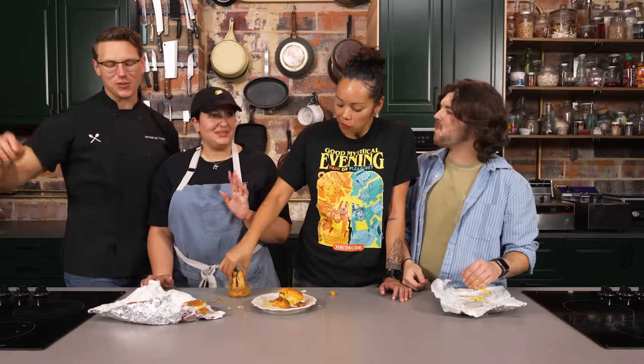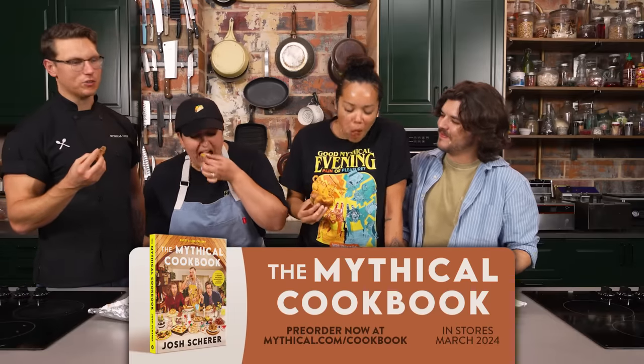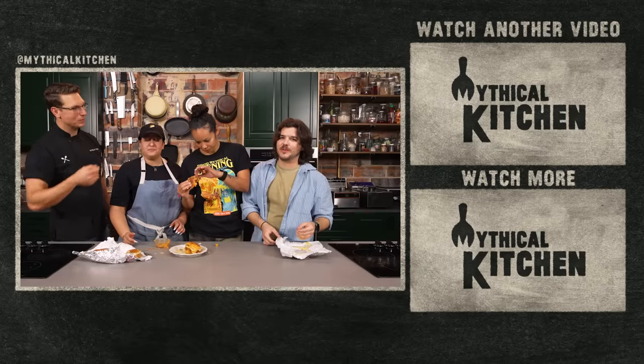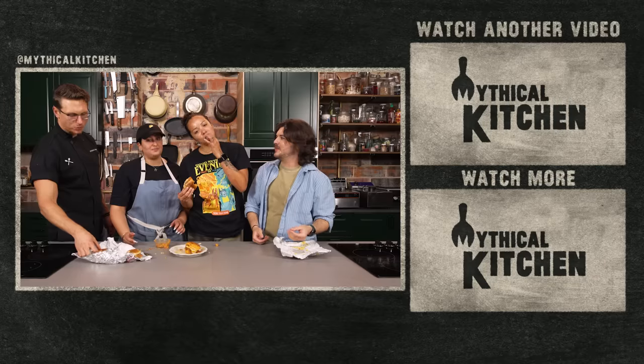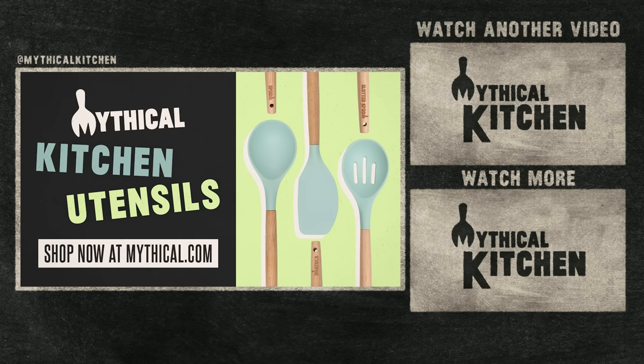Thanks for stopping by Mythical Kitchen. We've got new episodes of all the stuff that we do coming out — our podcast, our cookbook, which is 300 pages that you can flip through and buy wherever you get it. Chase, where can the people find you? Good Mythical Morning, Good Mythical More, join Mythical Society, and you can find my podcast Good Mythical Crew. Risk up your next fire meal with the Mythical Kitchen utensil set, available now at mythical.com.